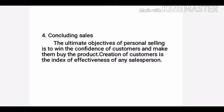The fourth point is concluding sales. The ultimate objective of personal selling is to win the confidence of customers and make them buy the product. Creation of customers is the index of effectiveness of any salesperson.